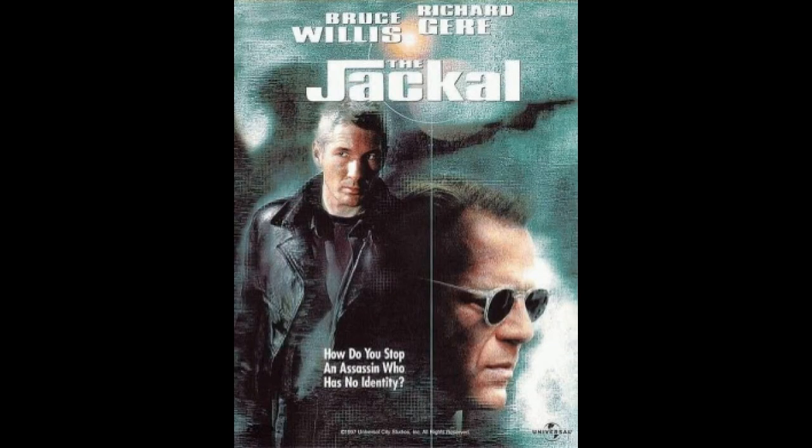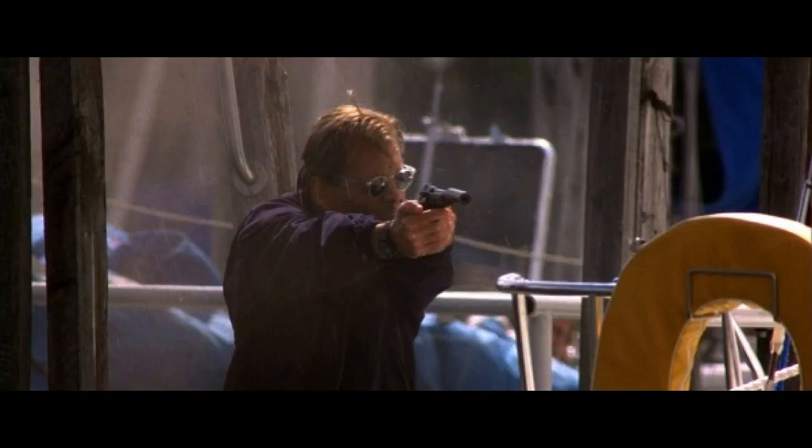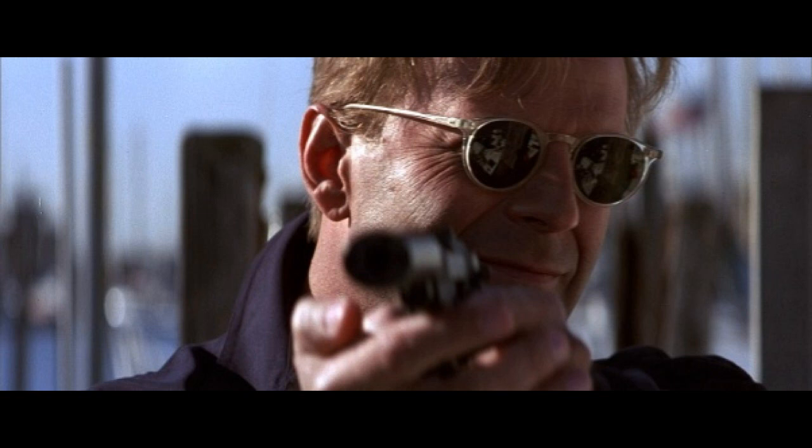Number 3, our number 3 pick — and this is one both Jack and I actually did agree on, though I didn't personally think it should be at number 3, but that's a whole other story. That would be the movie The Jackal, 1997, where he uses a Beretta 84FS Cheetah 380, which I personally happen to think is the best 380 ever built.